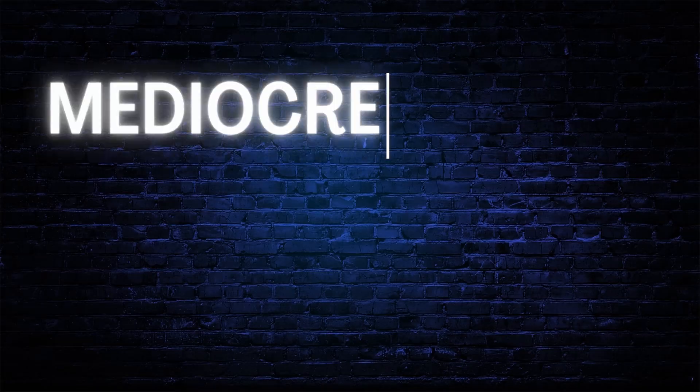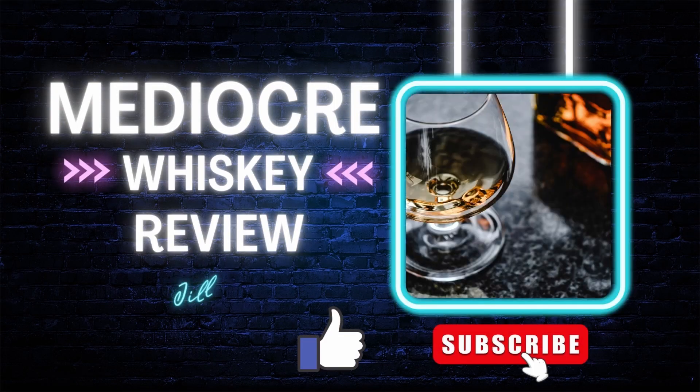Hi everybody, welcome back to Mediocre Whiskey Review. It's Tasty Tuesday, stick around. What we're doing today is a bottle that I found in the back of my shelf — I forgot that I had it.